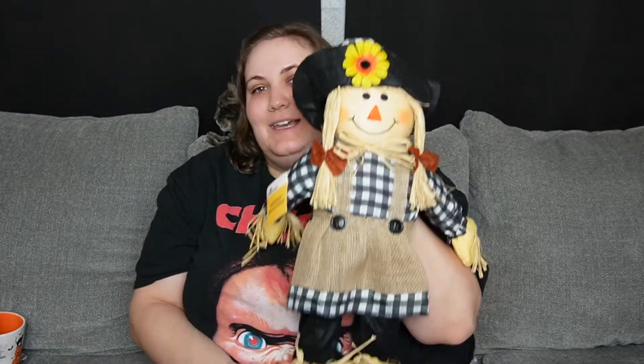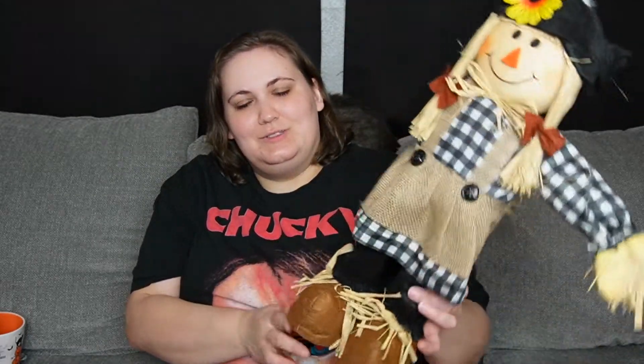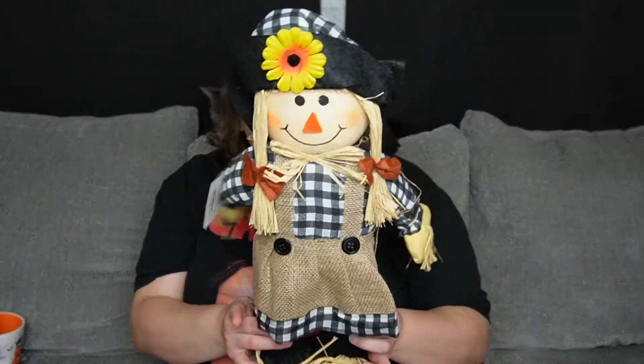Walmart still does not have Halloween out. They still just have a little fall section. So all I got from there is this little standing scarecrow. I have one that I got from Aldi last year, and I think she would just go pretty well with him. She was only $6.97. I think their scarecrows are always really cute, and I never buy them. I look at them every year and never get one. But this year I decided to get this. I like to do a little bit more on my porch this year for fall time.